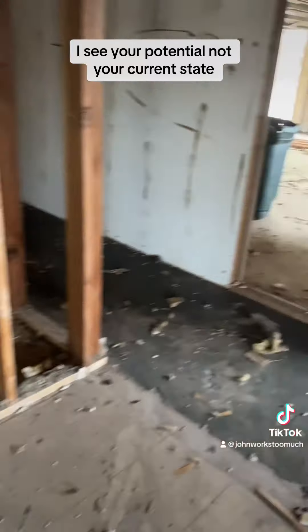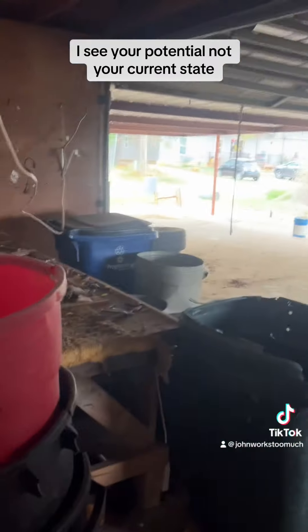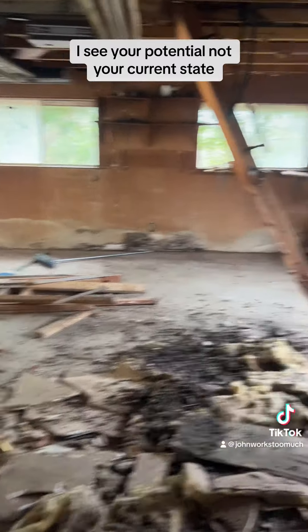It's got a pretty good size garage. It's a mess right now, but it's going to be a beautiful house. I can't wait.